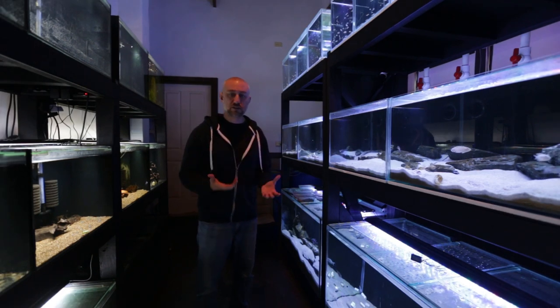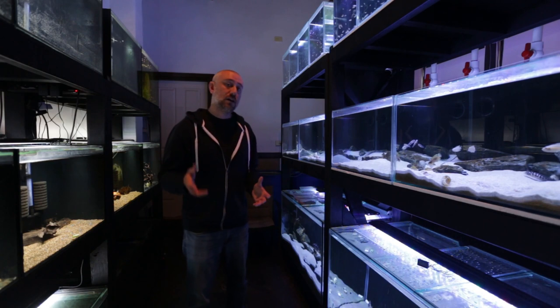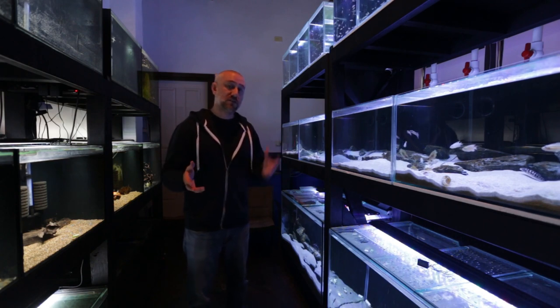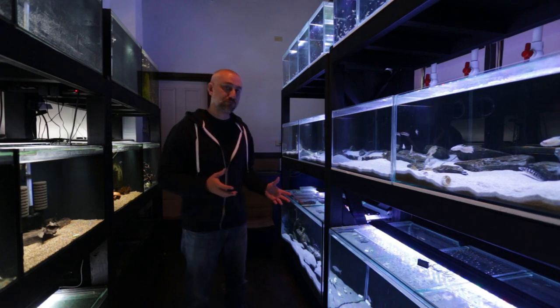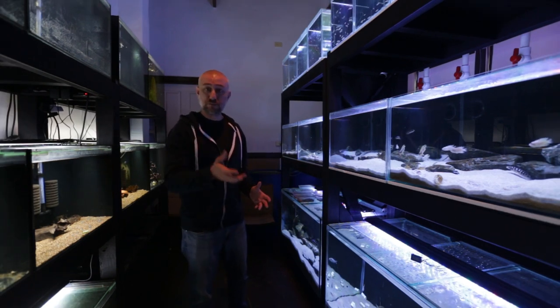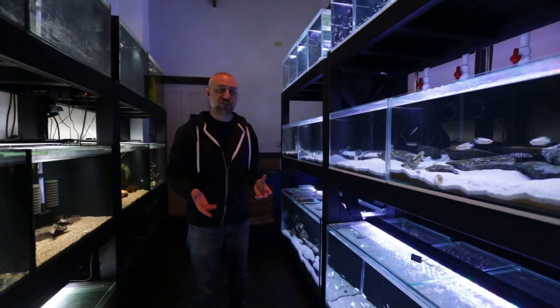I personally don't like the look of Texas Holey Rock, and that's why I don't use it. Because of that I use buffers and cichlid salts to raise the pH and hardness of the water. I could, as an alternative for my situation, put Texas Holey Rock in my sump where the return pumps are - I have a lot of space in there and I could potentially do that in the future, but I haven't done that. I've purchased the additives instead.